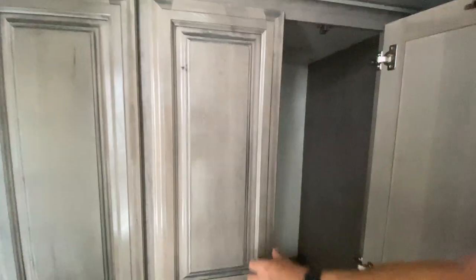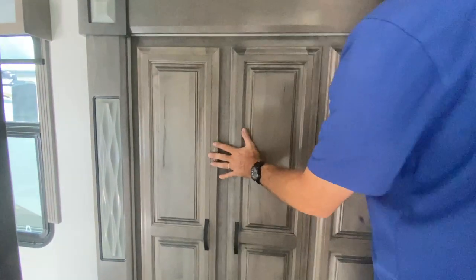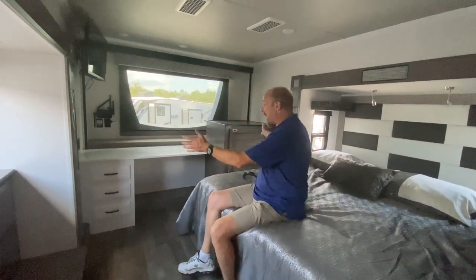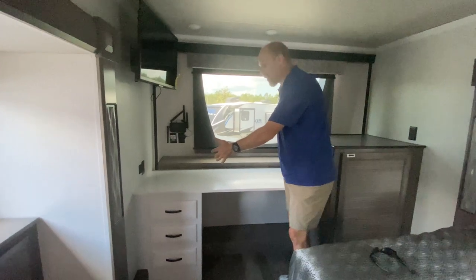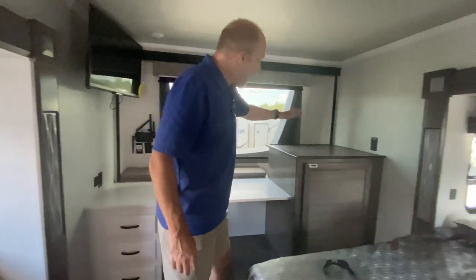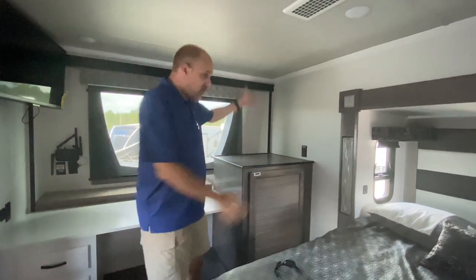On the way to the bedroom, there's huge wardrobe space — just lots of hanging space. In the back, there's a dedicated desk, which is great if you're living full-time or working from your RV. That's why the wardrobe is up front — the space that might normally be a wardrobe is a desk. To the right of the desk is a space for a washer-dryer combo.